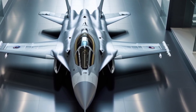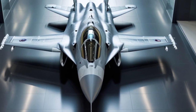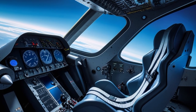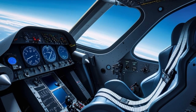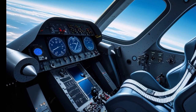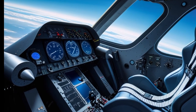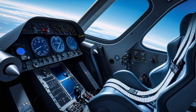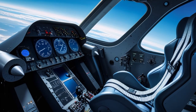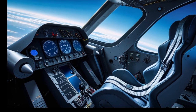For ground attack roles, the Typhoon is compatible with precision-guided munitions such as the Paveway-4 laser-guided bomb, Storm Shadow cruise missile, and Brimstone anti-armor missiles. In 2025, integration of newer weapons like the Spear-3 miniature cruise missile allows the Typhoon to strike high-value targets from standoff distances, reducing exposure to enemy air defenses.